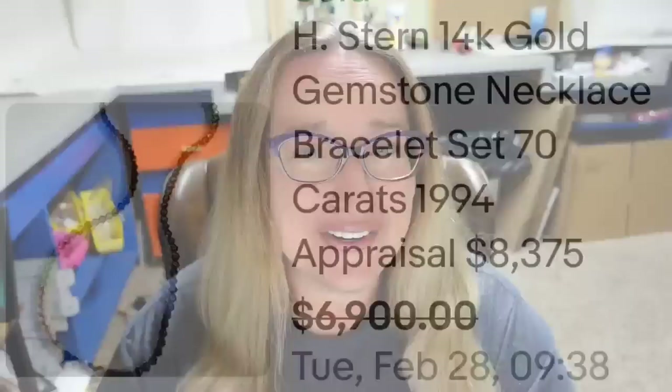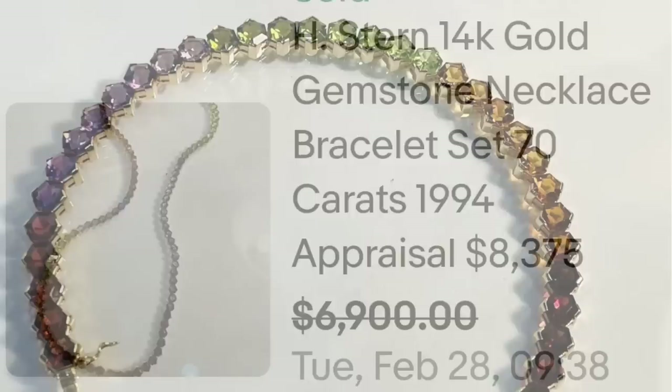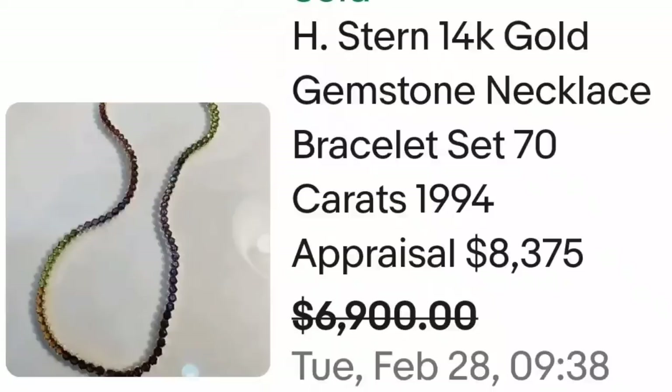Up next is an H Stern piece and it sold for a lot. This is an H Stern 14-karat gold gemstone necklace, 70 karats. The 1994 appraisal was at $8,375, and this seller took a best offer on $6,900. Here you can see it up close — this one is almost like a rainbow with all real gemstones. On the back, you can clearly see the 14-karat mark. The seller identified this as an H Stern piece — a great sale, accepted an offer on $6,900.